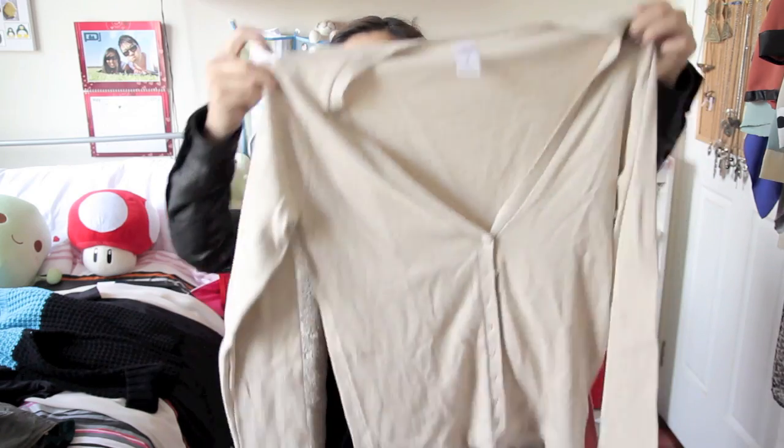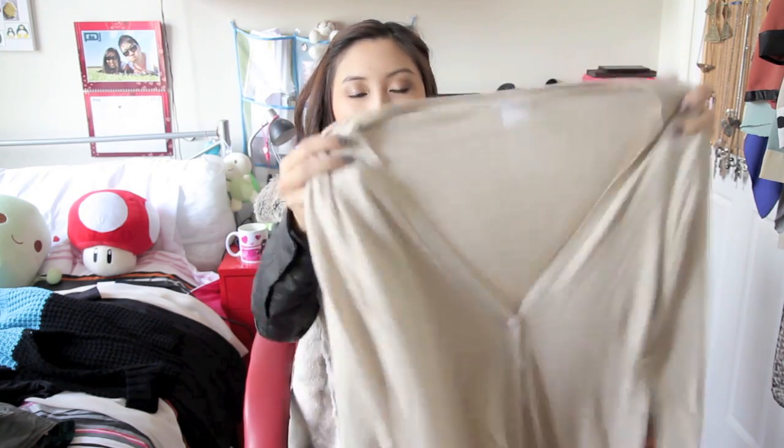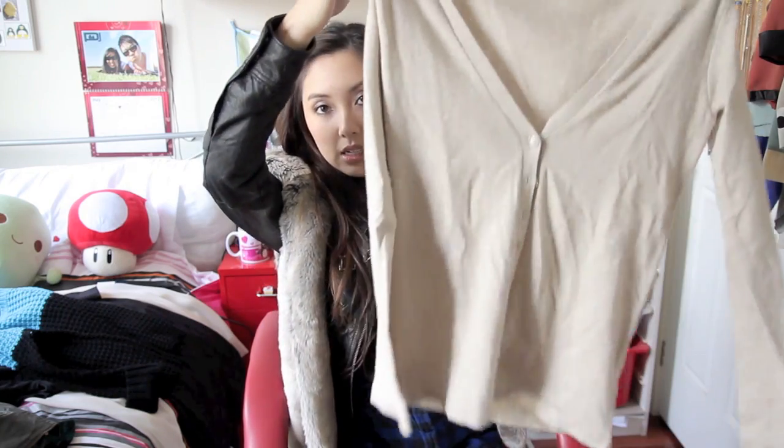I went to Kmart recently and I actually don't mind their clothes — they usually have quite affordable, trendy-looking pieces. I got this very basic oatmeal cardigan mainly to wear to work because it's a nice colour I didn't have, and this was only $12.